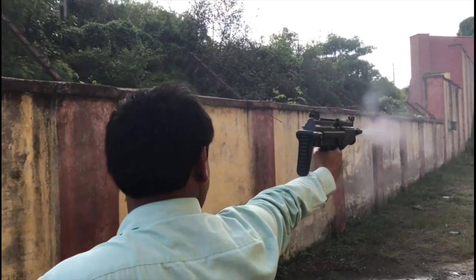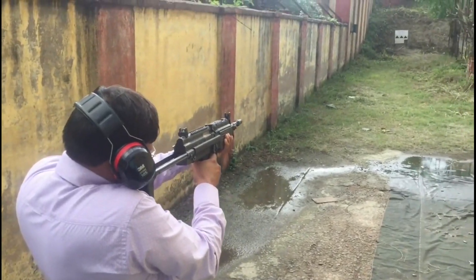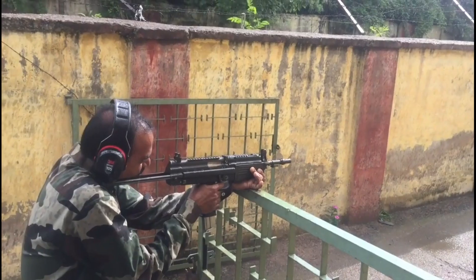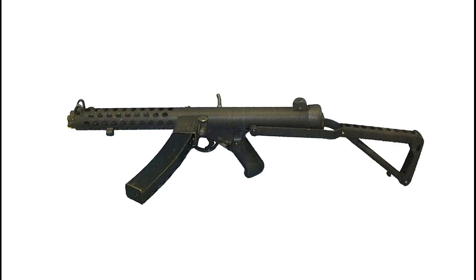It is a submachine carbine designed by the Armament Research and Development Establishment of the Defense Research and Development Organization and manufactured by the Advanced Weapons and Equipment India Limited. It was intended as a replacement for the 9mm submachine gun in service with the Indian Armed Forces.